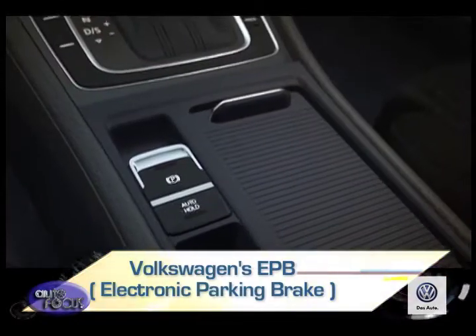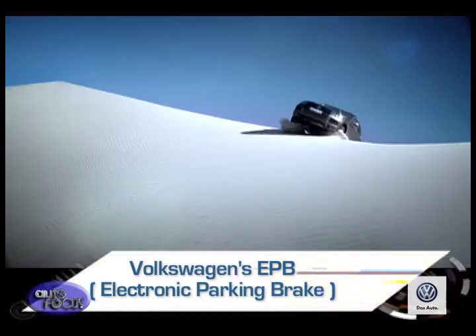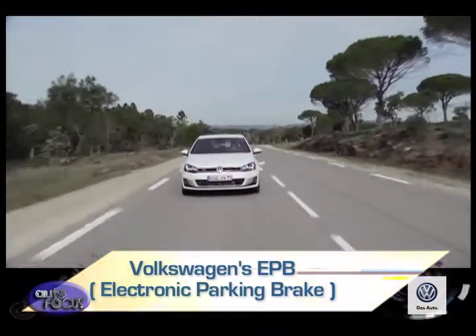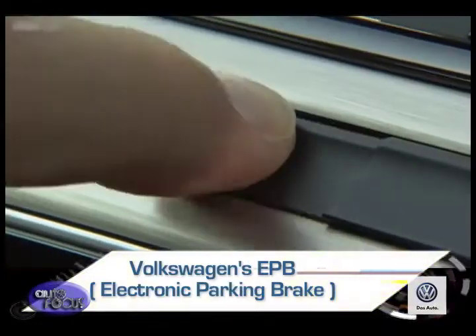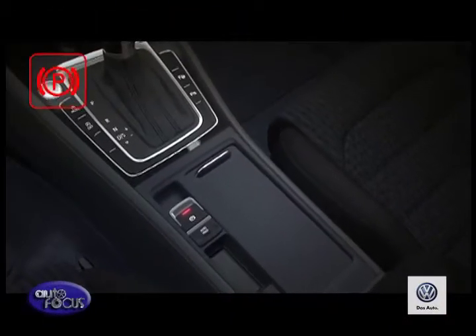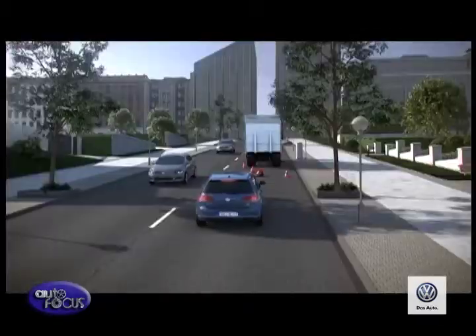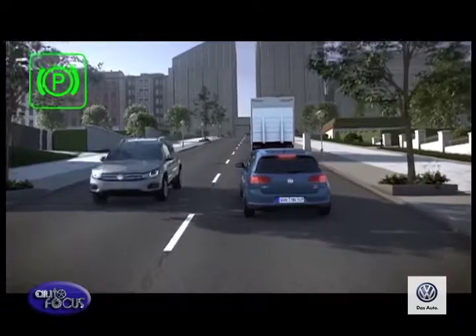Enter Volkswagen's EPB, or electric parking brake — a standard feature on the Tiguan, Touareg, Golf GTI, and Passat. The EPB just requires the pulling and holding of a button to engage the parking brake. A light then turns on, reassuring you that the brake is on. It's that easy.